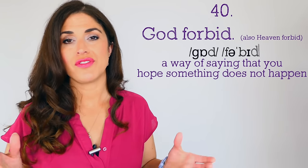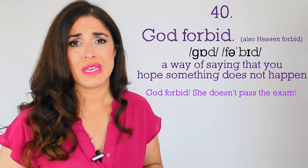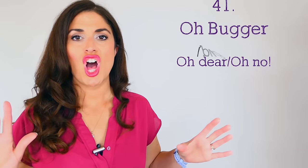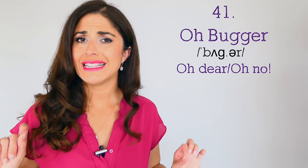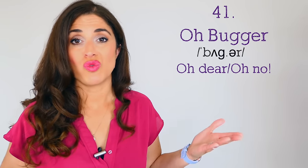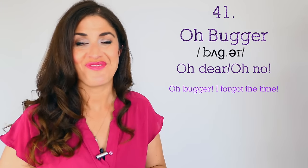Number forty: 'God forbid' — you might hear this in a Hugh Grant film or a posh British film. God forbid essentially means 'I hope not.' 'God forbid she doesn't pass the exam — what are we going to do?' Number forty-one: 'Oh bugger!' This is still a little bit rude — it's almost swearing — but to say 'oh bugger' is an exclamation when something has gone wrong. 'Oh bugger, I forgot the time — I better get going!'